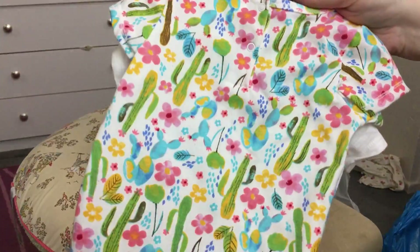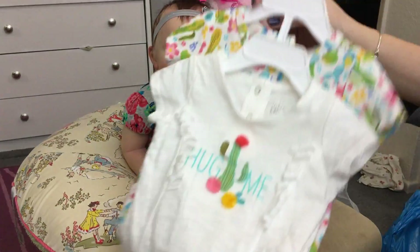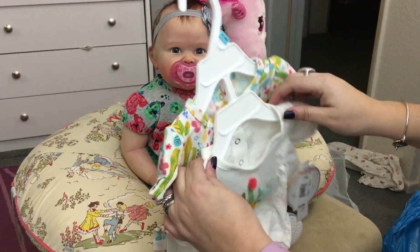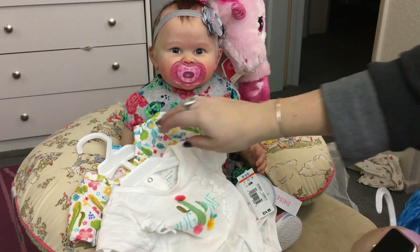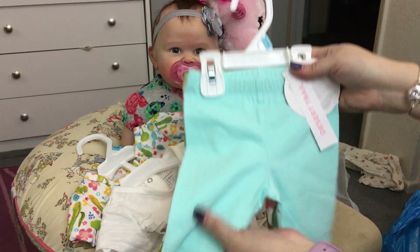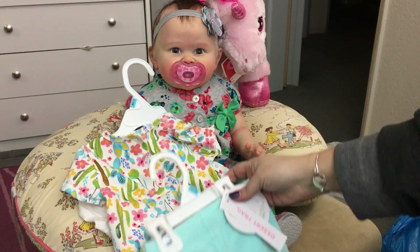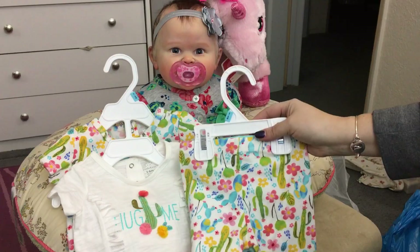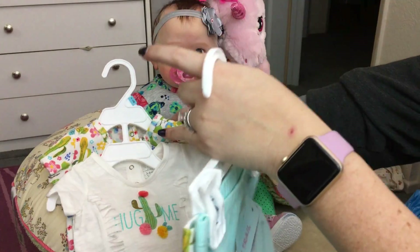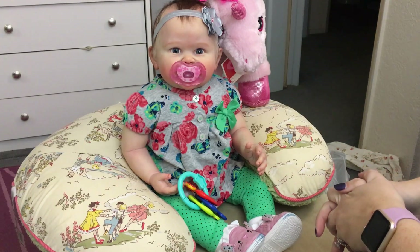It came with a second onesie that's got cacti all over it. Because that would be hard to match pants to, I also picked up the matching pants - a light blue one and a cacti print one. Those are the clothes I picked up for her. They did have some clearance Carter's stuff but I wasn't feeling it, and I didn't want to spend all my budget on clothes when I already bought a bunch at Children's Orchard.